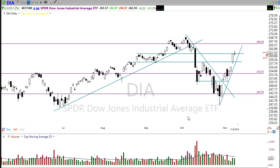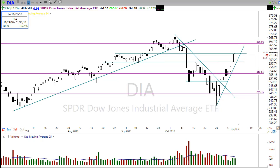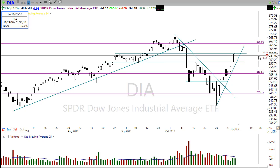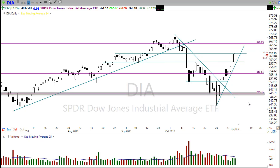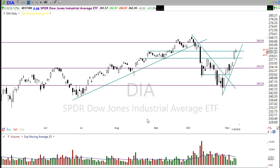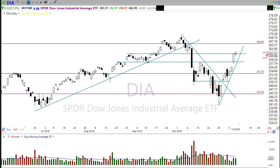Now this morning we're gapping down — we've been down as much as 150-some points and we're rallying up just a little bit at the moment, only down about 112 to 115 points as I'm recording this video. So let's take a look at what the market is showing us here.